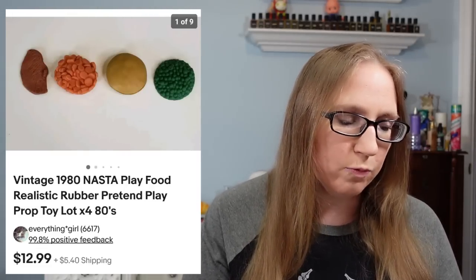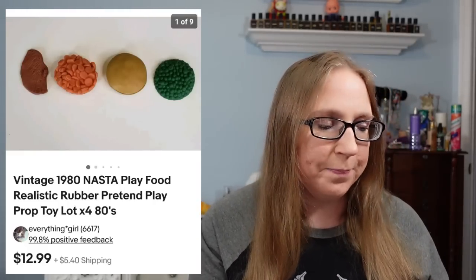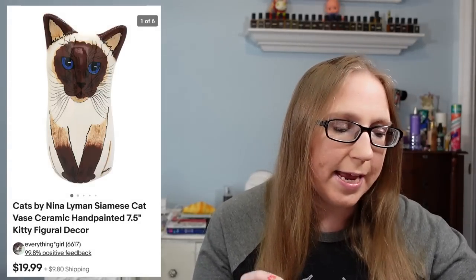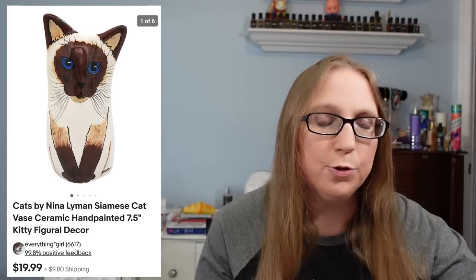Also sold a 1980s set of rubber pieces of play food for $12.99. Those actually belonged to my cousins. I actually had some of those too — they were so fun because they were made of a rubbery material and some of them were kind of realistic looking. And then the last thing I have went to a subscriber named Dina. She purchased a cat shaped vase — it was a Cats by Nina vase. I picked this up at a fill-a-bag rummage sale and that sold for $19.99.